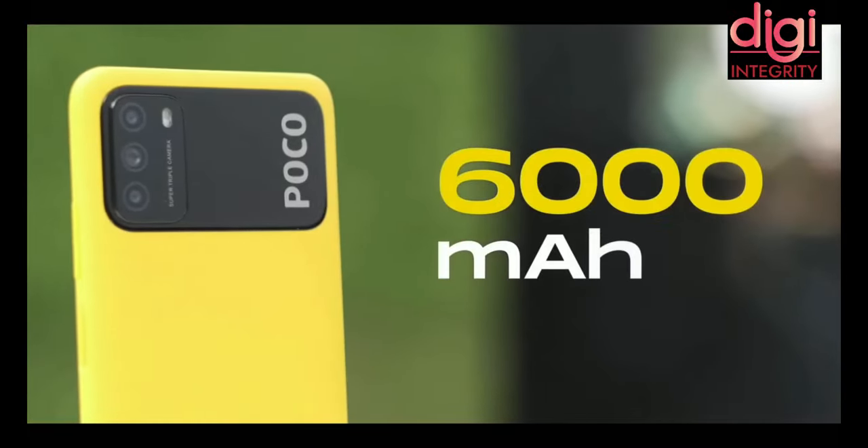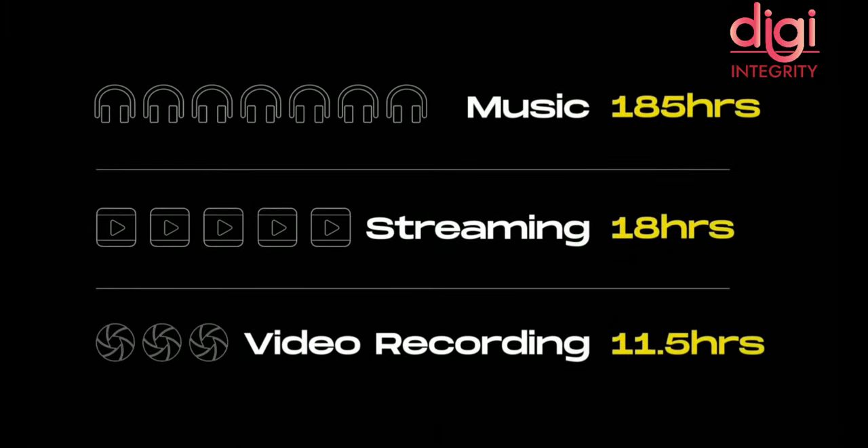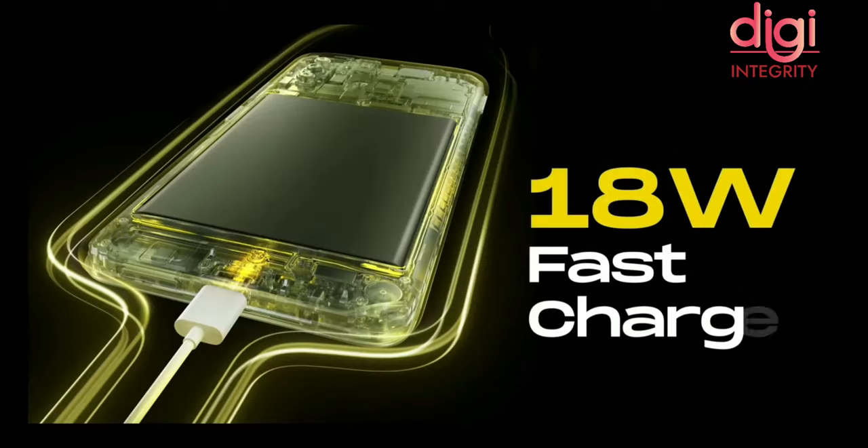Let's talk about the battery. The battery is 6000mAh. POCO is promising 185 hours of music playback, 18 hours of streaming, and 11.5 hours of video recording. You are also getting an 18W fast charger in the box itself.